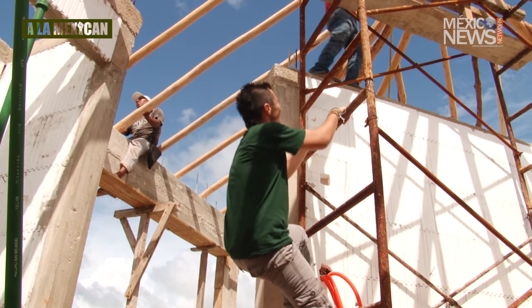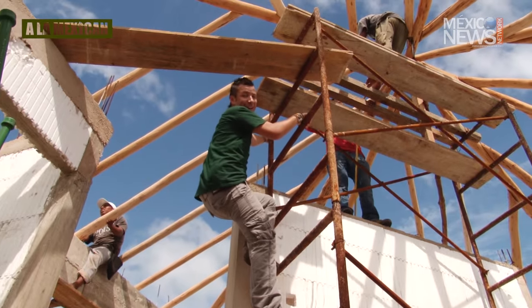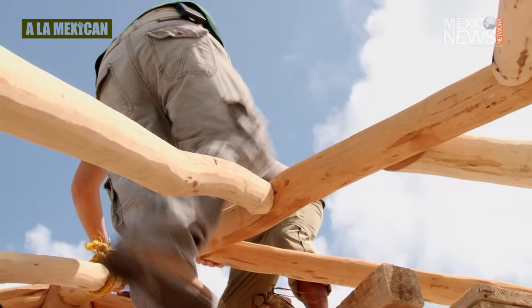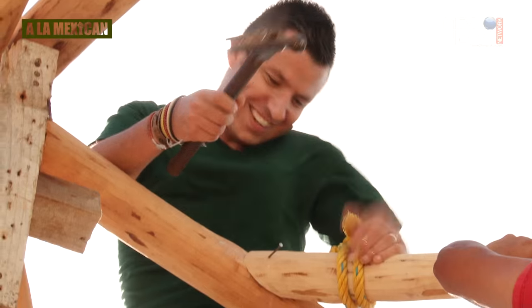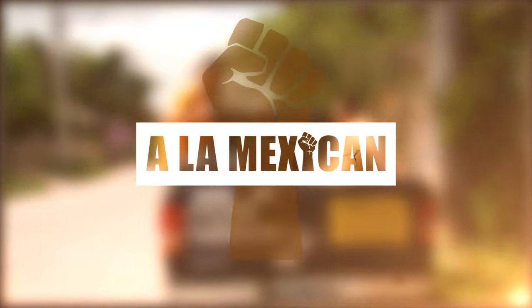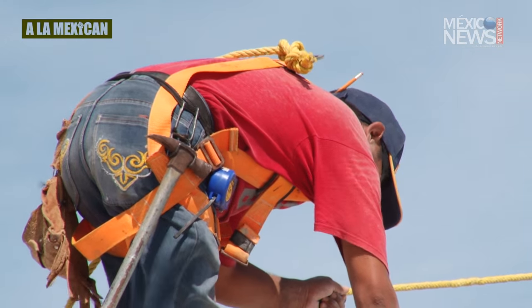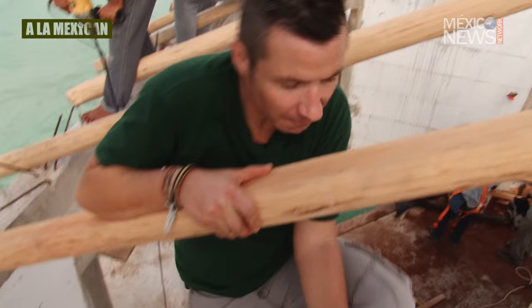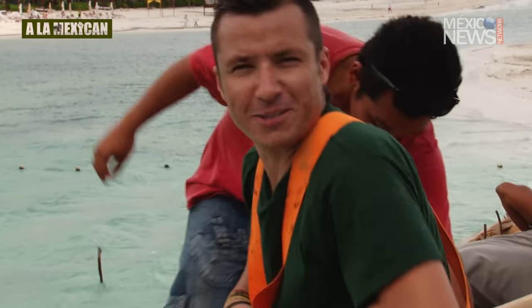I don't like heights so much — that's a problem. I'm a little bit afraid of it. But we have to do it a la Mexican. These guys are fearless. They're used to working in these gnarly conditions with no protection at all. I'm bad at doing this job, you know.